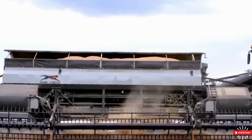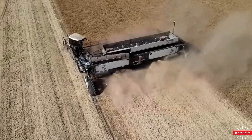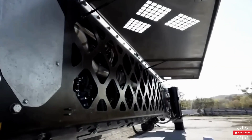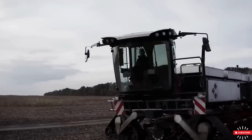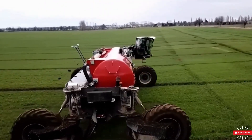Let's start with number one on our list. We have the Nexad Revolution, a German company revolutionizing the agricultural world with equipment that prepares the soil, sows, sprays, and harvests, combining all stages of work into a single system.